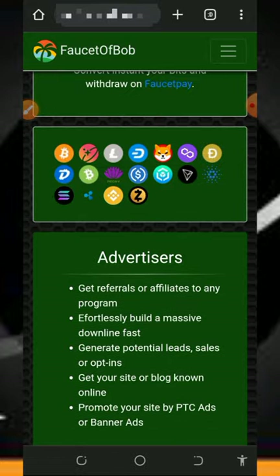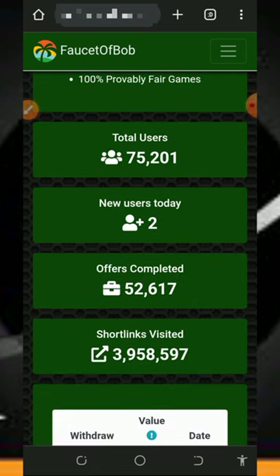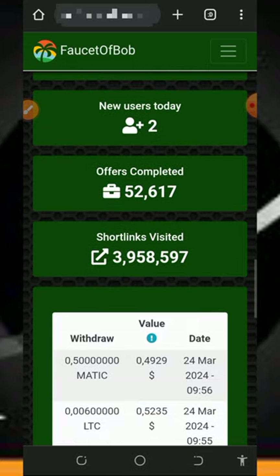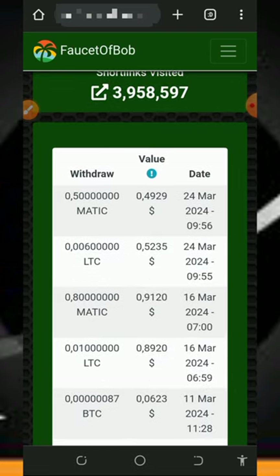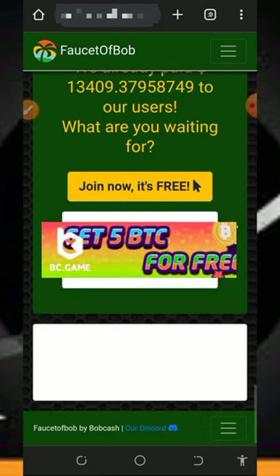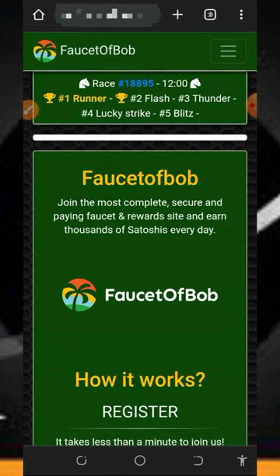You can see you can earn any cryptocurrency of your choice on this platform, but today we are discussing the Solana aspect. Right here you can see their members and how many members they have so far. They got two new registrations today, they have completed over 52,000 tasks, and visited over 3 million short links. Here are the payment proofs from their members.